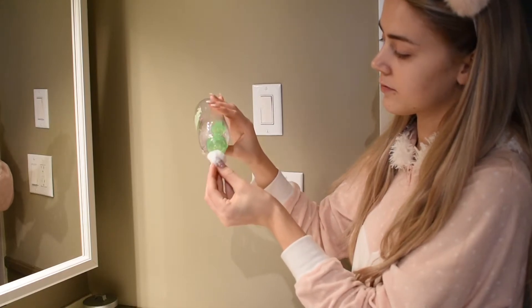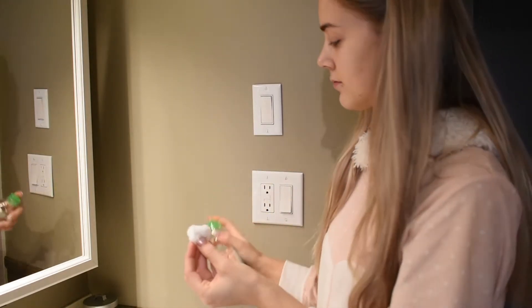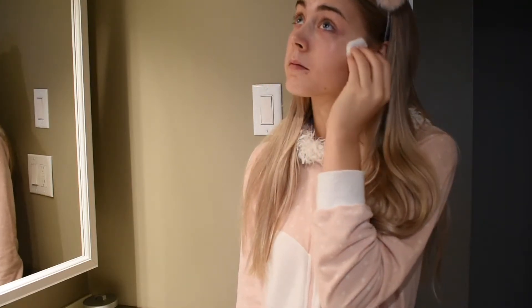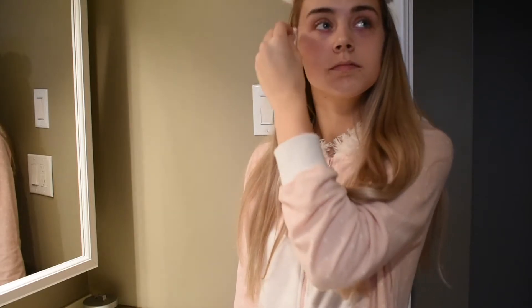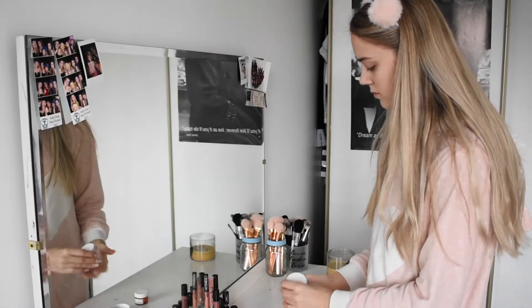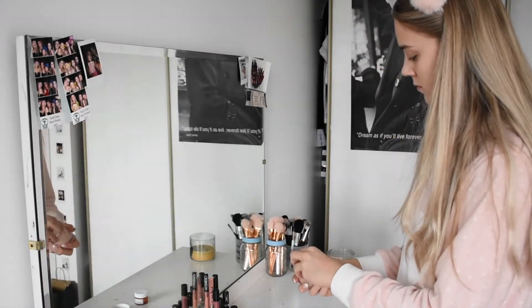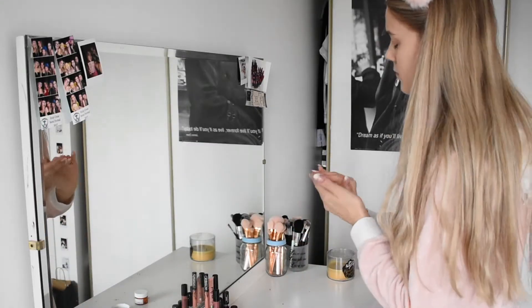I'm just cleansing my skin with the Garnier micellar water. I use this every day and I really like it. I use this moisturizer every morning — it's so nice. It's the Clinique Moisture Surge Moisturizer, to die for.